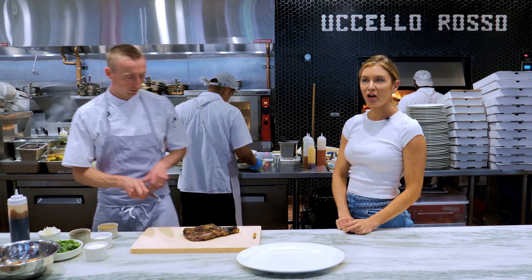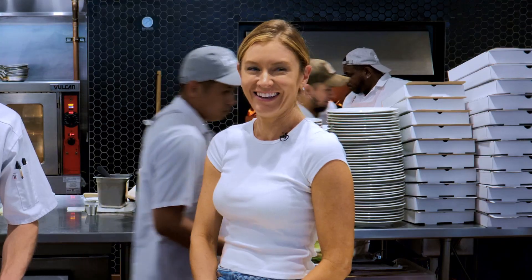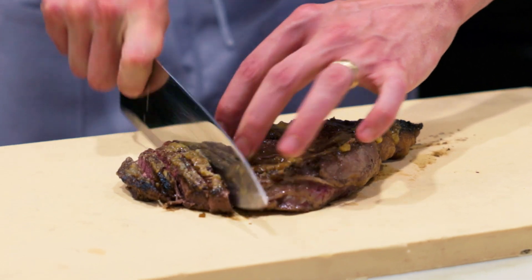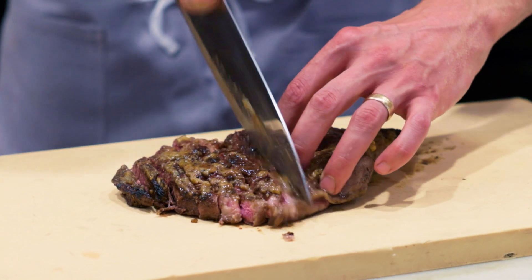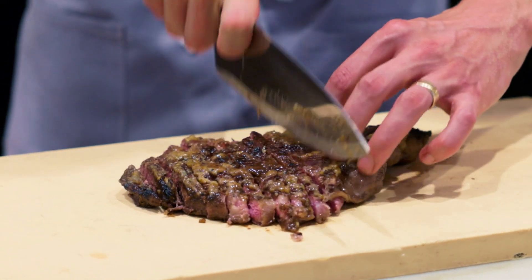We opened this restaurant so we could have a steak. This one is just such a crowd pleaser. It's based on the traditional steak preparation in Florence, Italy, where I lived with my mom.